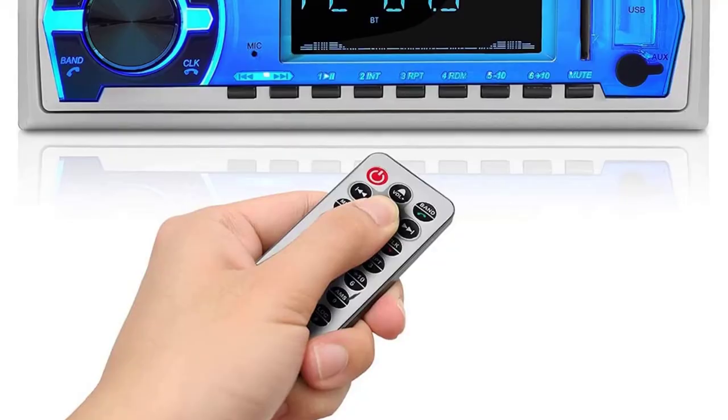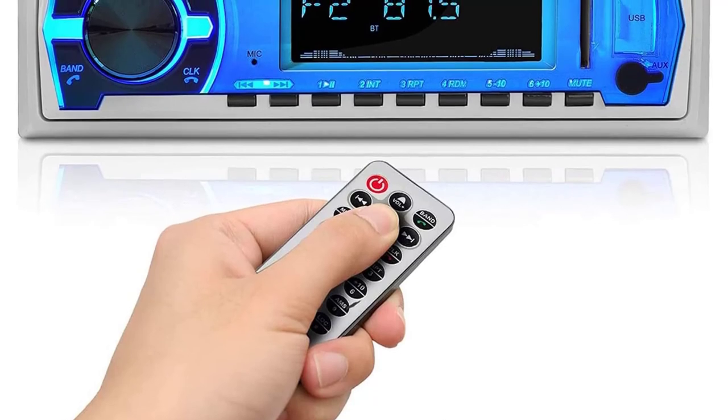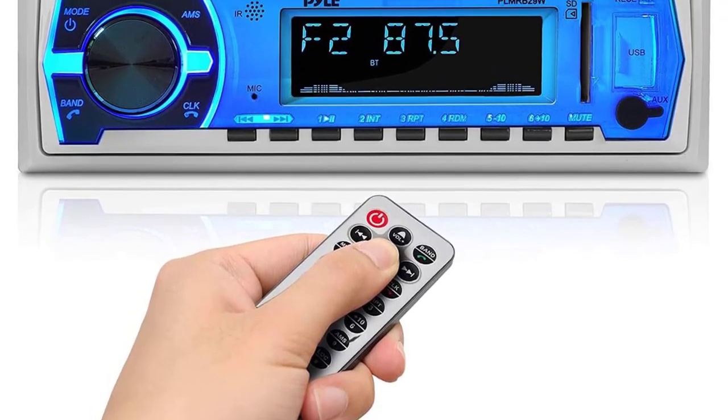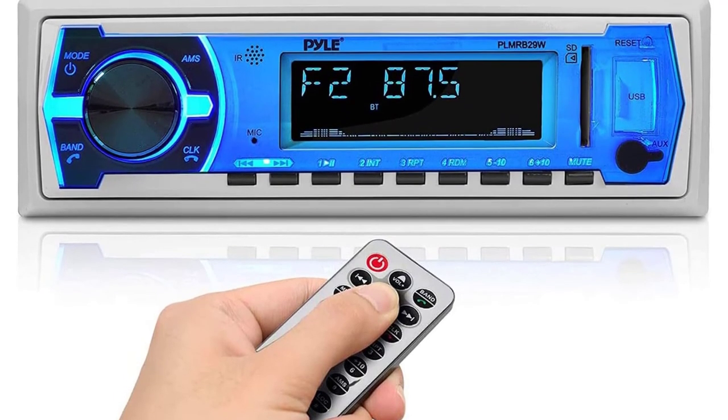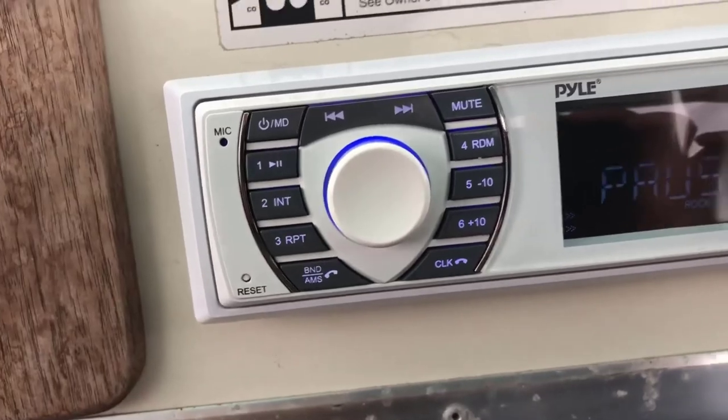Keep in mind that this marine radio can be a bit tricky to install. Also, the remote is not waterproof, so it's best to store it in a water-resistant container or have a backup, just in case it falls into the water.